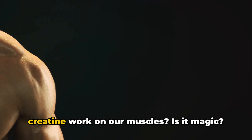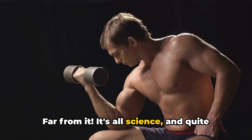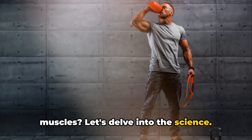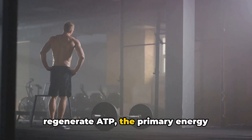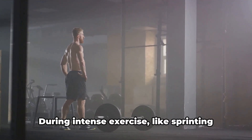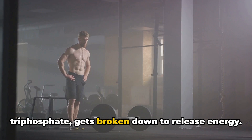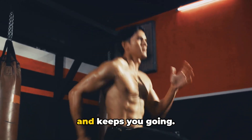How does creatine work on our muscles? It's all science, and quite fascinating science at that. At the heart of it, creatine helps regenerate ATP, the primary energy currency of our cells. During intense exercise like sprinting or weightlifting, ATP — adenosine triphosphate — gets broken down to release energy. It's this energy that fuels your muscles and keeps you going.